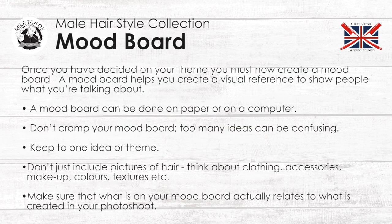Once you've decided on your theme, you must now create a mood board. A mood board helps you create a visual reference to show people what you are talking about. A mood board can be done on paper or on a computer. Don't over-cramp your mood board — too many ideas can be confusing. Keep to one idea or theme. Don't just include pictures of hair; think about clothing, accessories, colours, textures, where it's going to take place. Everything about your shoot should be included in this mood board, and make sure what is on your mood board actually relates to what you're creating in your photo shoot.